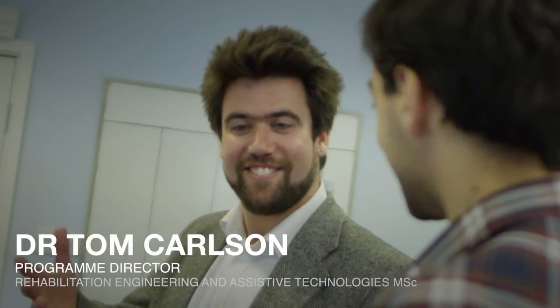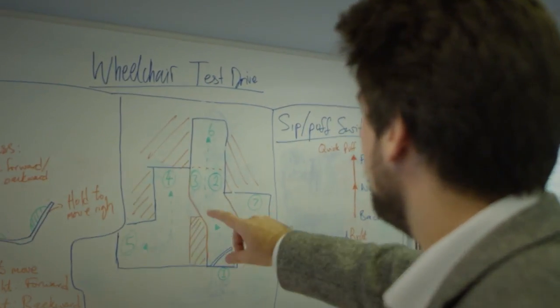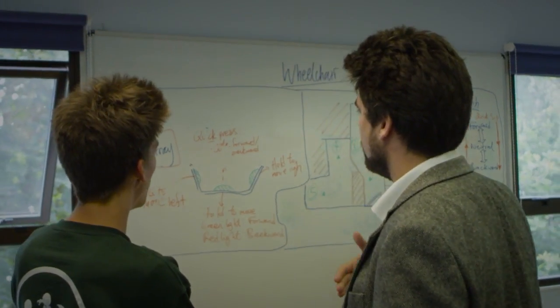I am Dr. Tom Carlson, the course director of the new MSc in Rehabilitation Engineering and Assistive Technologies. We're hoping to empower people who have reduced mobility to actually get on with activities of daily living by themselves.